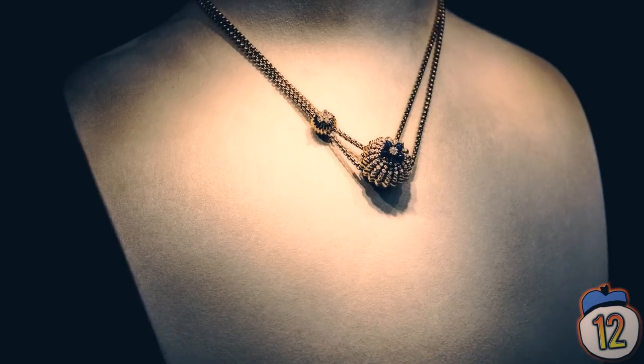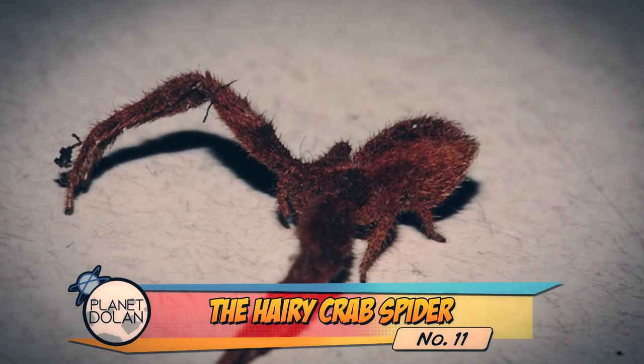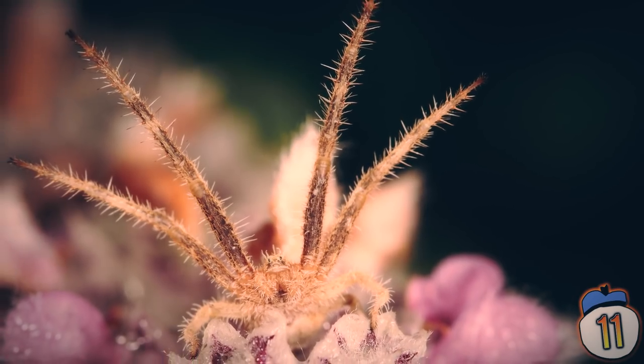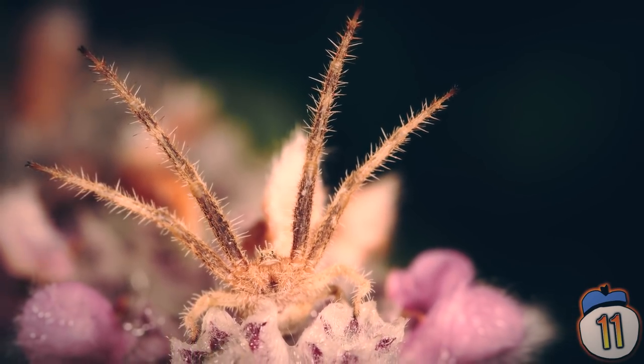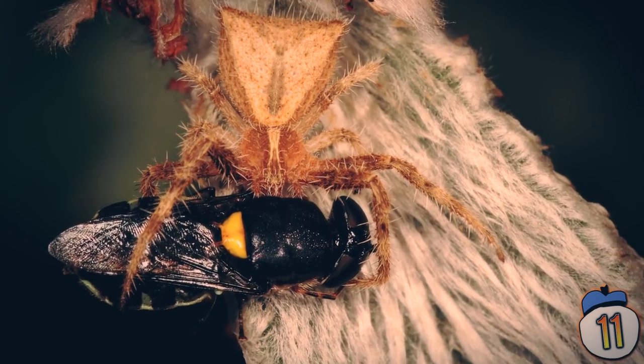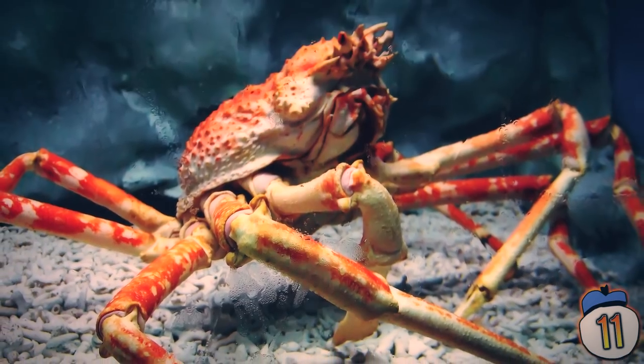11 – The hairy crab spider is perhaps the grossest one on our list. It's covered in a thick layer of grizzly hair, with its front four legs especially long, giving it the appearance of a furry lobster who just wants a nice cuddle. The crab spider can of course be found in Australia — not to be confused with the spider crab, which is also terrifying.